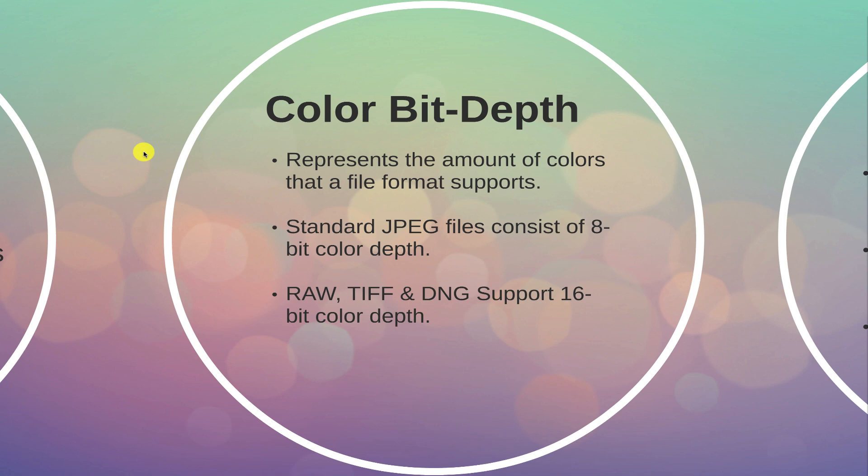Since a wider spectrum of colors generally lends to better quality photos and image enhancements, some photographers prefer to shoot in RAW rather than JPEG. This is becoming more common as improvements in technology have paved the way for extremely high-capacity SD cards.